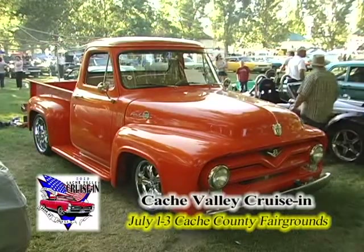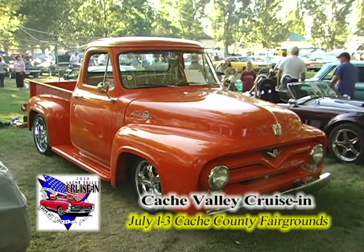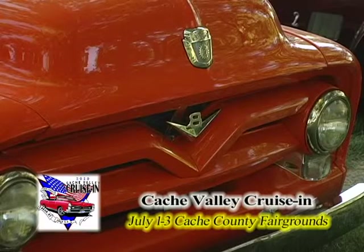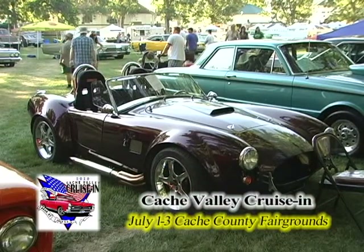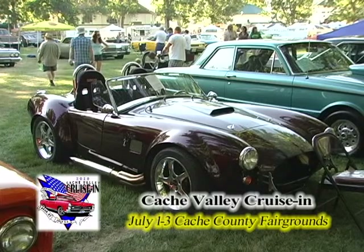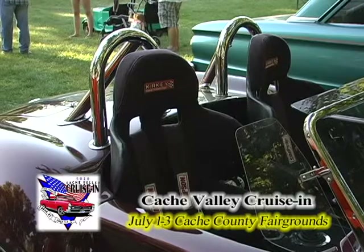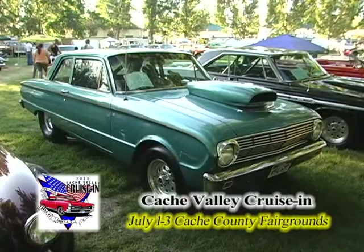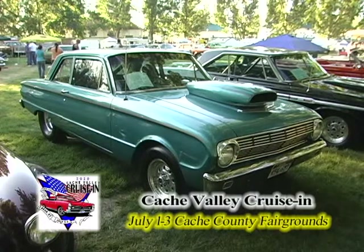And a '55/'56 Ford pickup truck slammed down to the ground with some big meats. I've always loved Ford's V8 emblem. Here we have another half Ford, half custom — a Shelby Cobra SC, an aluminum body car with a 427 Ford racing-inspired motor in it. And yet another Ford — this one is a Falcon, about a '63, I think, maybe '62.